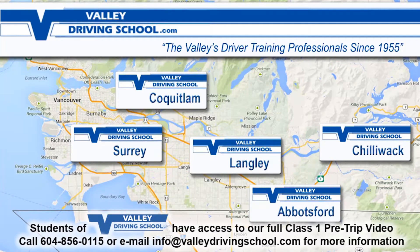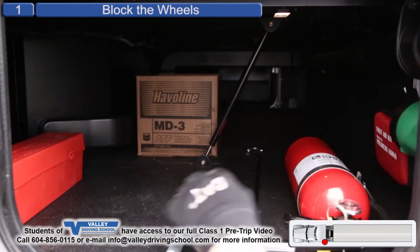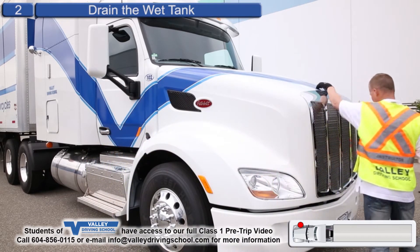In this video, we'll be walking through the steps of a Class 1 pre-trip. I have onboard flares, a first aid kit, and a fire extinguisher. This tractor has an ADIS system, so we will not be draining the wet tank.